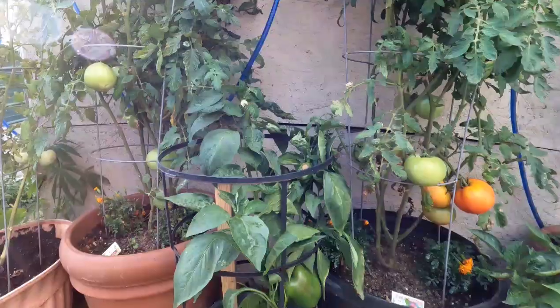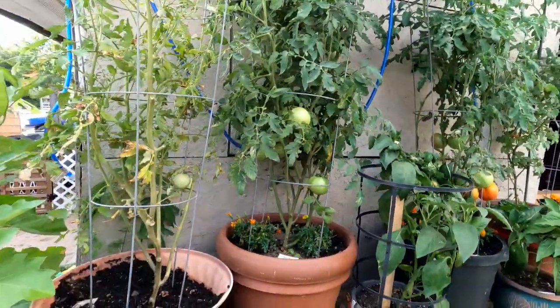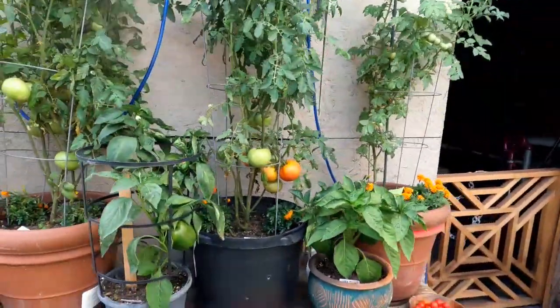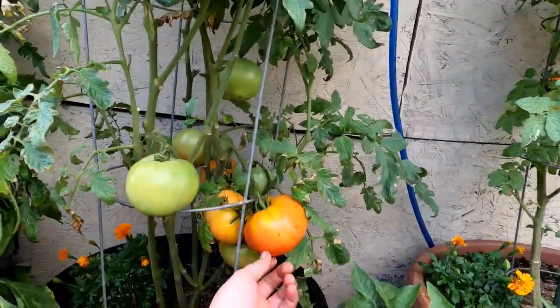I lived in an apartment for so long and they just wouldn't grow, but we live over at my parents' on their land, so now I'm able to grow this stuff outside. And then for these, I'm just going to wait until they get a little more redder.